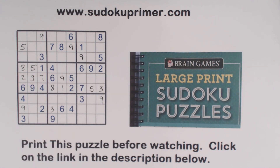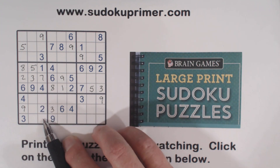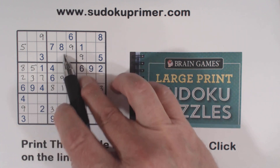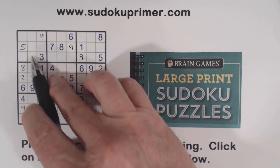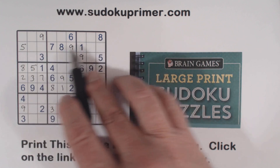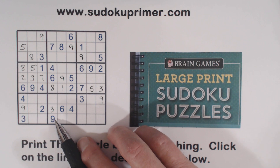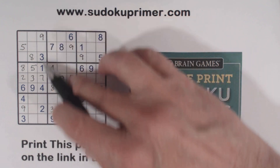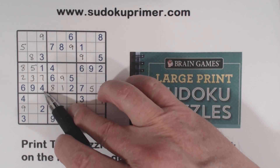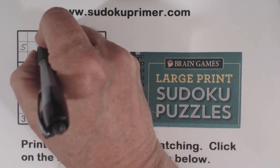We also know that one of these has to be an eight because we've got an eight here — that can't be an eight there. So we've got ghost eights, meaning one of these is an eight. There's an eight there, eight there — so the eight goes right there. Now let's look at column three and see what we're missing: one, two, three, four, five, six, eight. There's a five and an eight already, so that's a six.